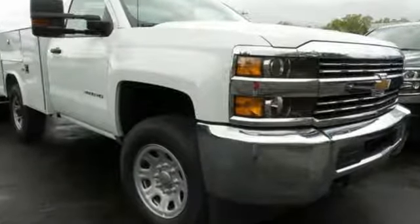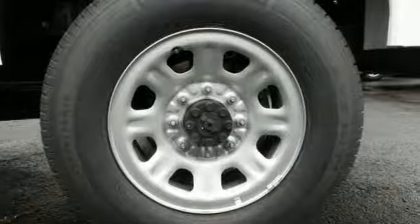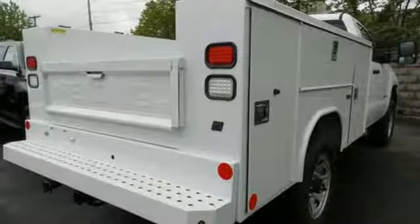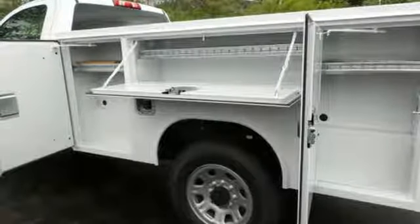And if needed, front recovery hooks are there to help in a jam. It's ready to handle the stress of your day, and then some. Check out the Silverado 3500 HD today.